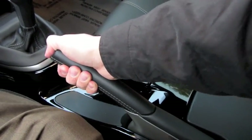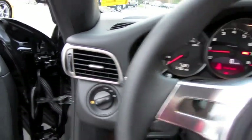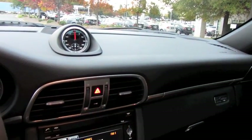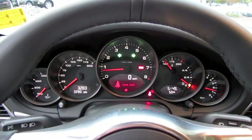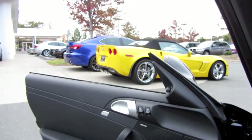The outside mirrors also tilt down when you put the vehicle in reverse. Leather-stitched e-brake. Let's go ahead and get on the headlights, fog lights, as well as the hazards. All the windows are fully automatic. Let's check out the exterior, shall we?